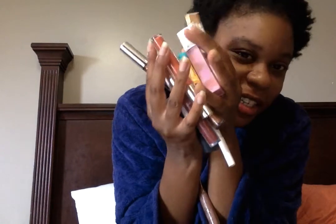Hi. Happy National Lipstick Day. It is July 29th, 2017 and I have my lipstick collection. Let's go over my lipstick collection.